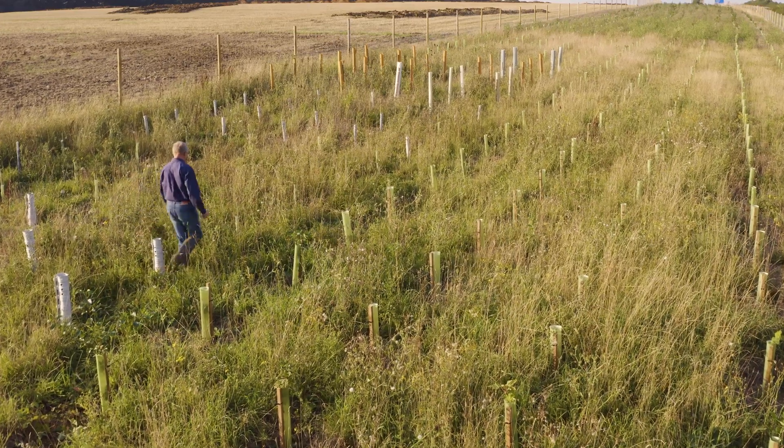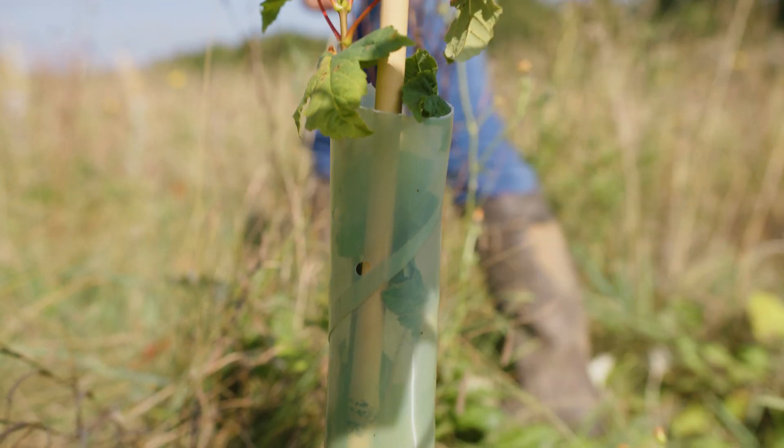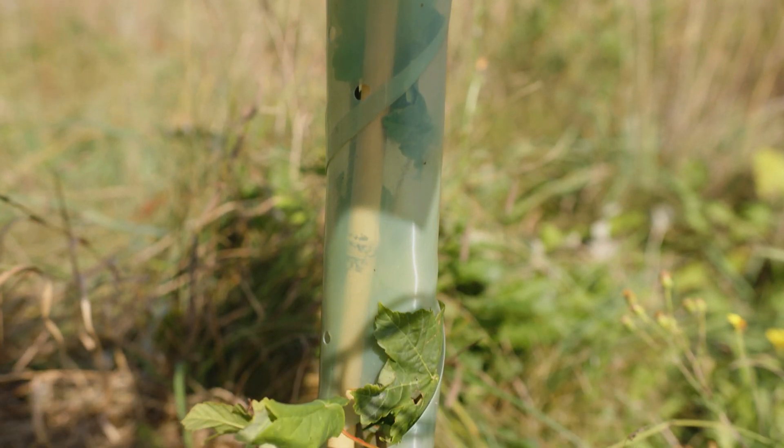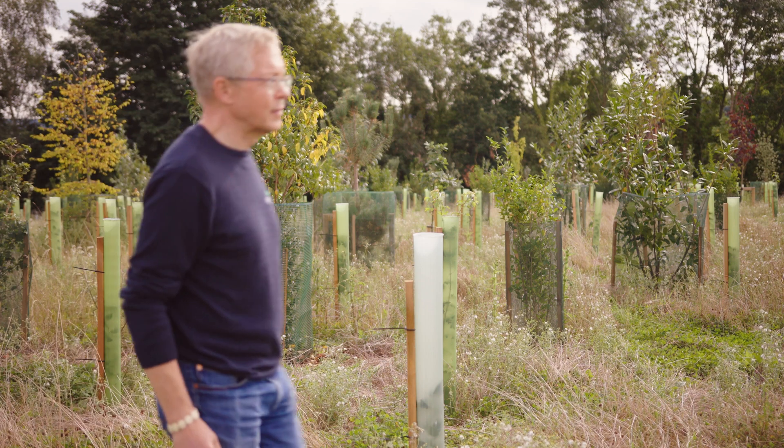So, if you're looking for a sustainable alternative to traditional tree shelters, I want to help you to make an informed decision. The way I would assess any new product would be to think about the three stages of a tree shelter's life: how easy is it to install, does it do the job and last the duration, and what happens to it when its useful life is over?